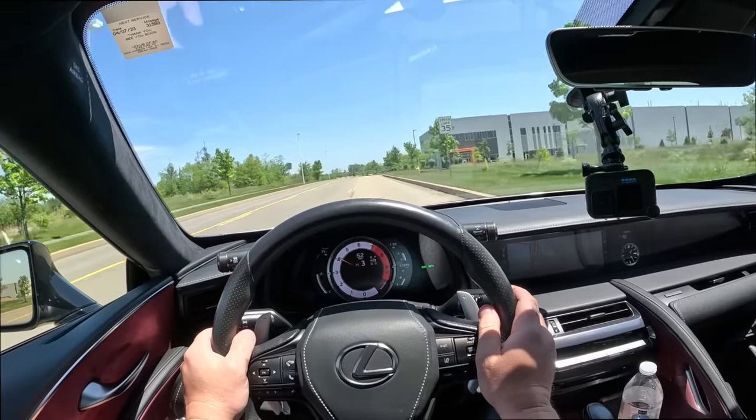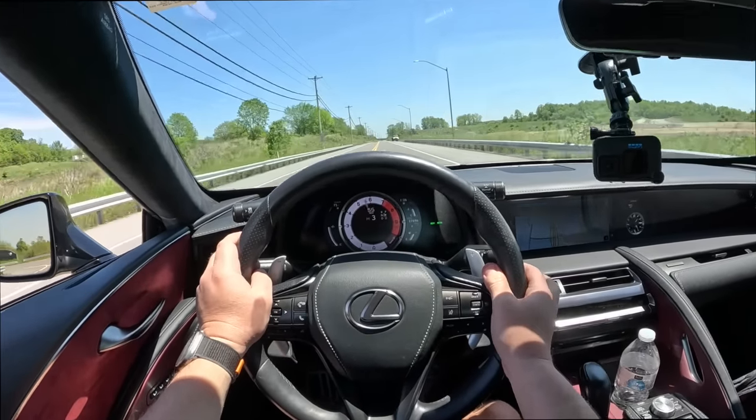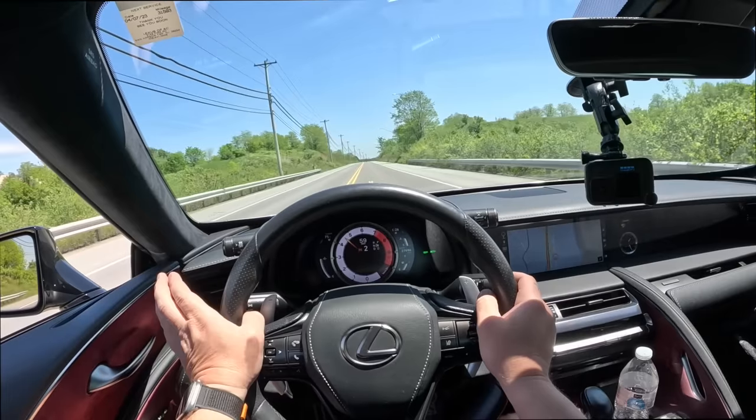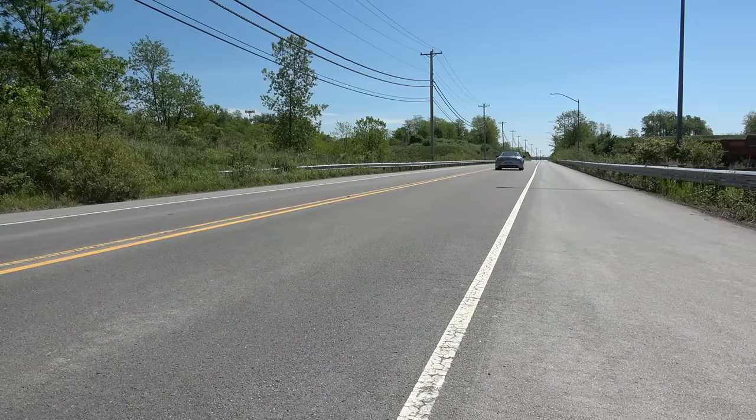Oh, listen to that — this is a Lexus, completely stock. This is insane. Listen to these downshifts! I mean how awesome is that? This car is so unique — I cannot understand why I've waited so long to experience this car. It's amazing. Fighting for traction — listen to that! I love it.